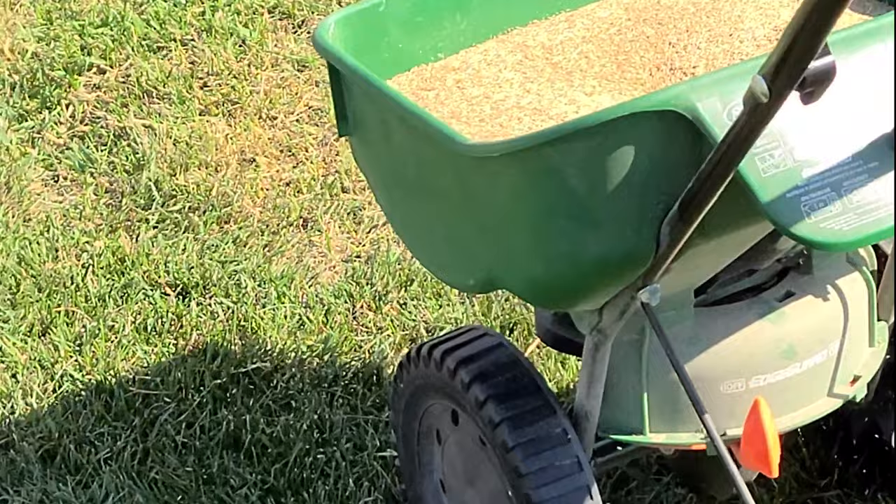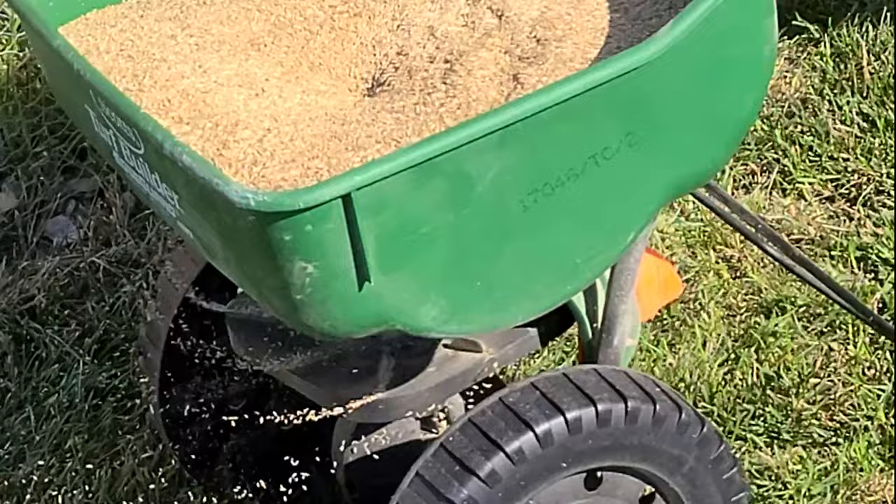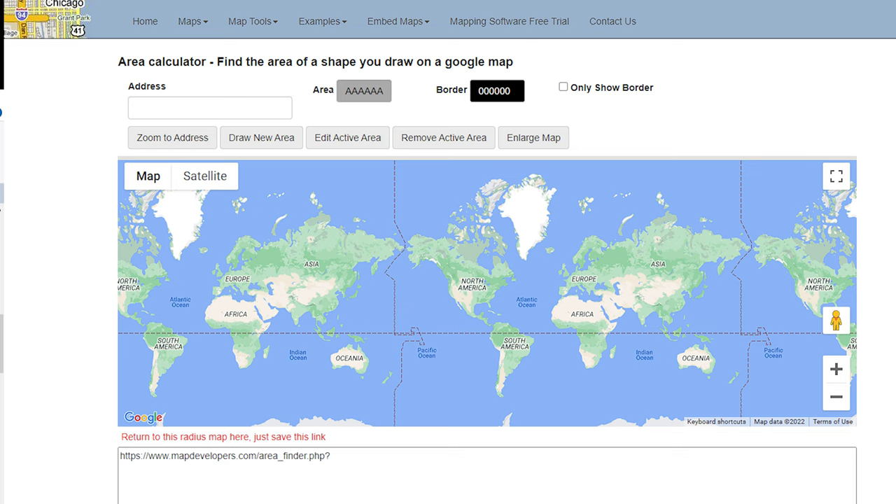For overseeding I put down 2–3 pounds of seed per thousand square feet. If you don't know how large your grass area is, you can go out with a measuring tape and measure it, or I use the site mapdevelopers.com — I'll try to put a link in the description. On the site you can use a provided Google map to draw out your yard area from the satellite image, and it auto-calculates the area for you. It isn't super precise but it's quick and easy and gives you a good guideline.